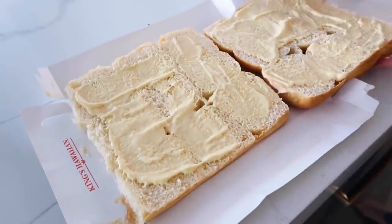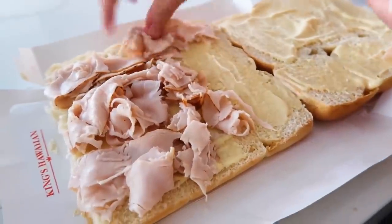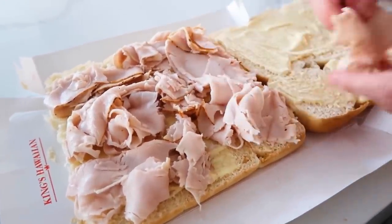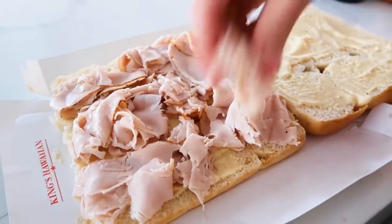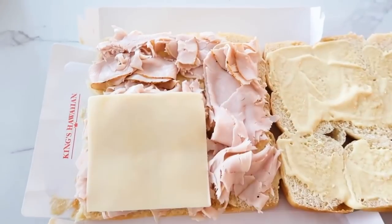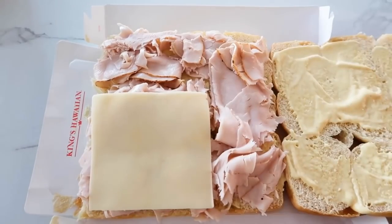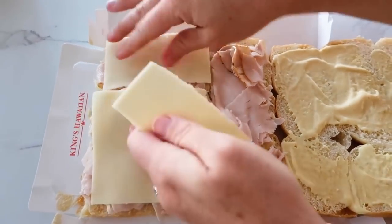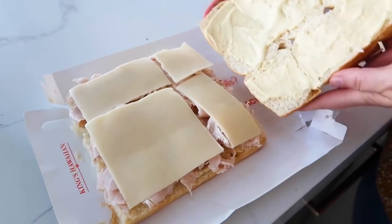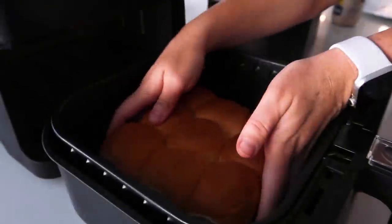Once you have both sides covered in the sauce, it's time to add your turkey. I love using deli meat — I think it tastes a lot better. Cover all the bread on one side, then add the Swiss cheese. I love getting pre-cut Swiss cheese, it makes life a lot easier. Make sure all the pieces have some Swiss cheese on them, then gently close them up and put them right into the air fryer.